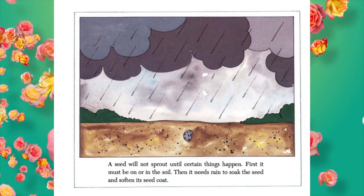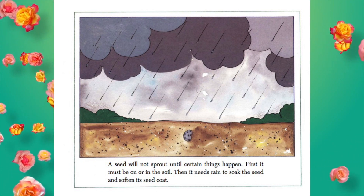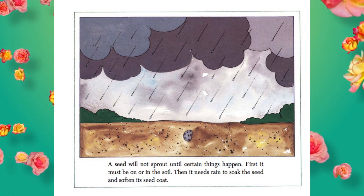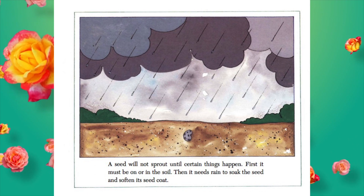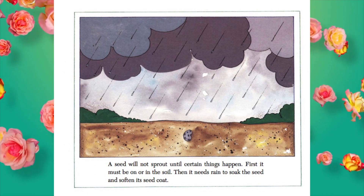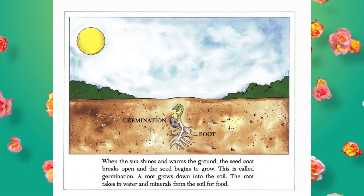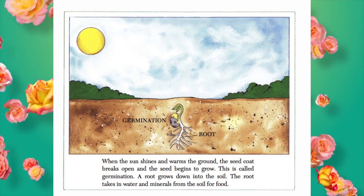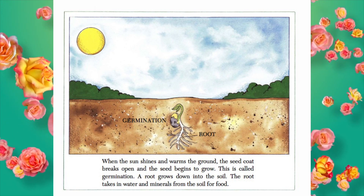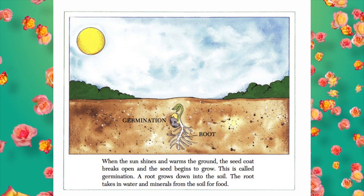A seed will not sprout until certain things happen. First, it must be on or in the soil. Then it needs rain to soak the seed and soften the seed coat. When the sun shines and warms the ground, the seed coat breaks open and the seed begins to grow. This is called germination.